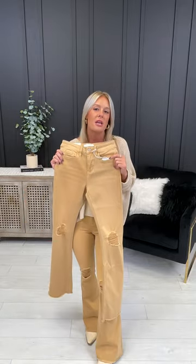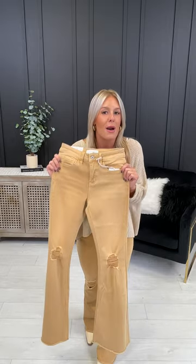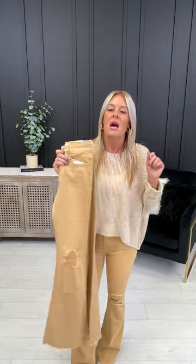Now if you already know your true MoCo denim size, go ahead and read the description to grab yours right now. If you don't, I'm going to go through that right now. For sizes zero through 15, all you're going to do is take your department store even size, go down to your next odd size, then size down again in this denim. So for instance, I'm a two in the department store, which means my true MoCo denim size is a one, and then I'm a zero in these. Ashley is a 12 in the department store, 11 true MoCo denim, and then a nine in these.